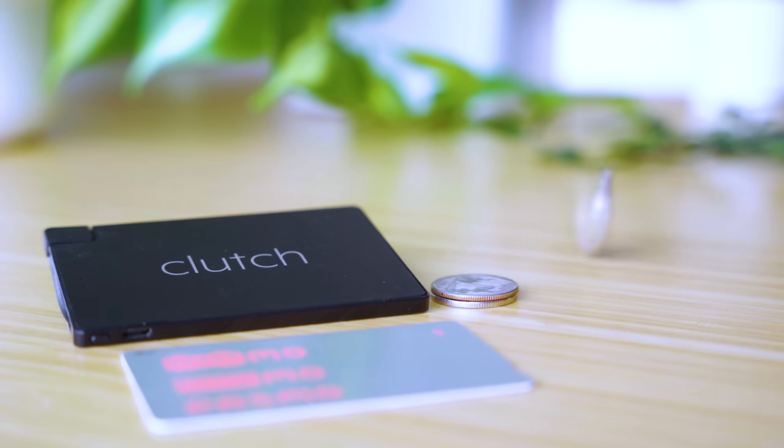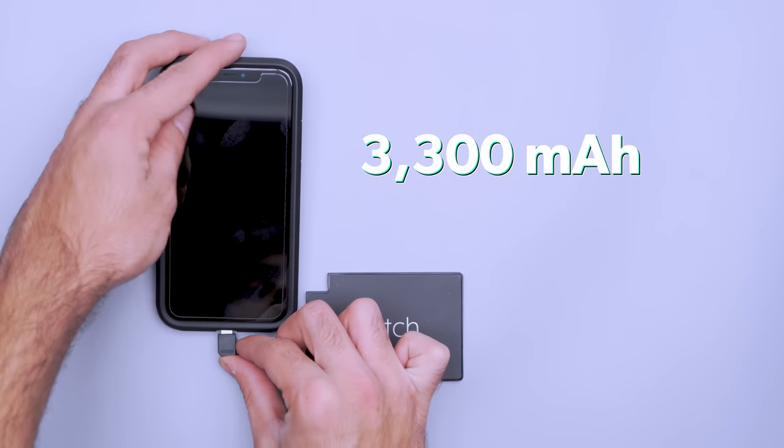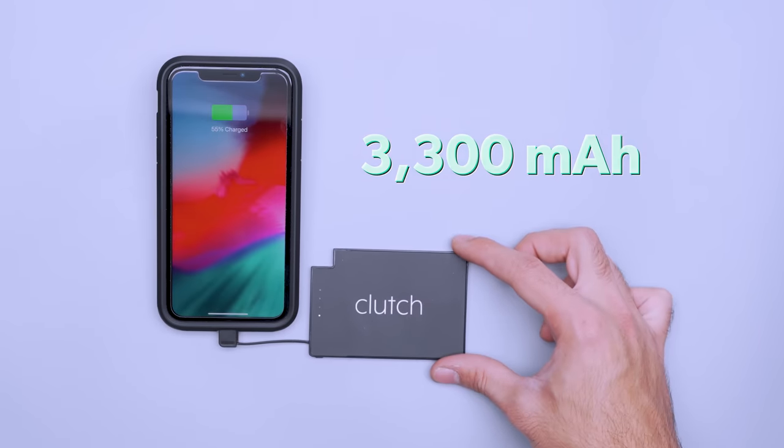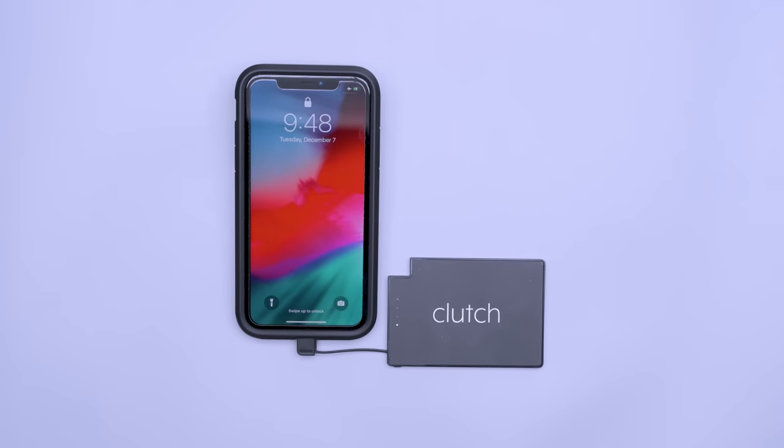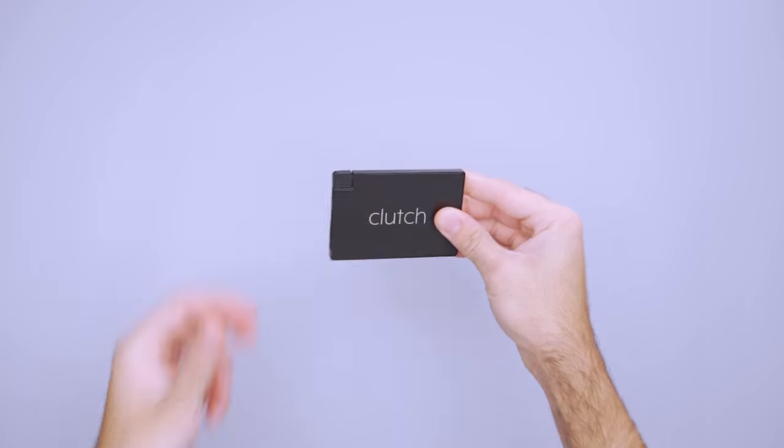If you can get away with less power and want something smaller to fit in your pocket, there are credit card-sized banks too. The Clutch Charger has a 3,300 milliamp-hour capacity that's great for topping up your phone battery so you can find your way back to the hotel. It even has an attached cable so you don't need to bring another when you're on the go.